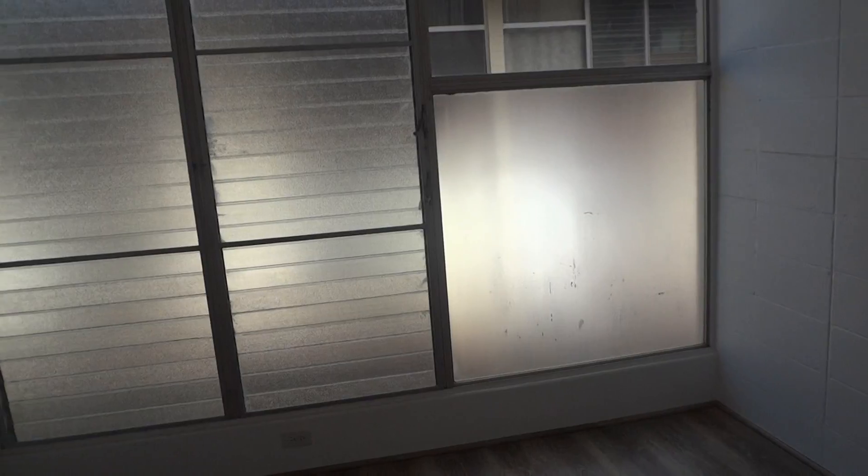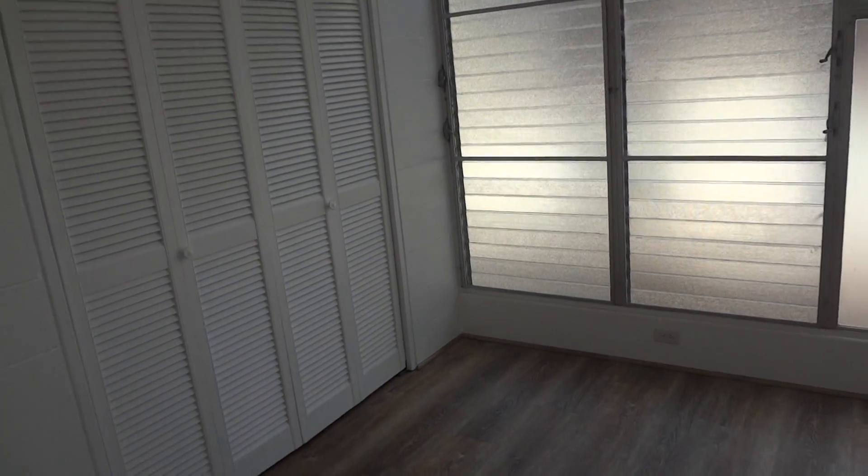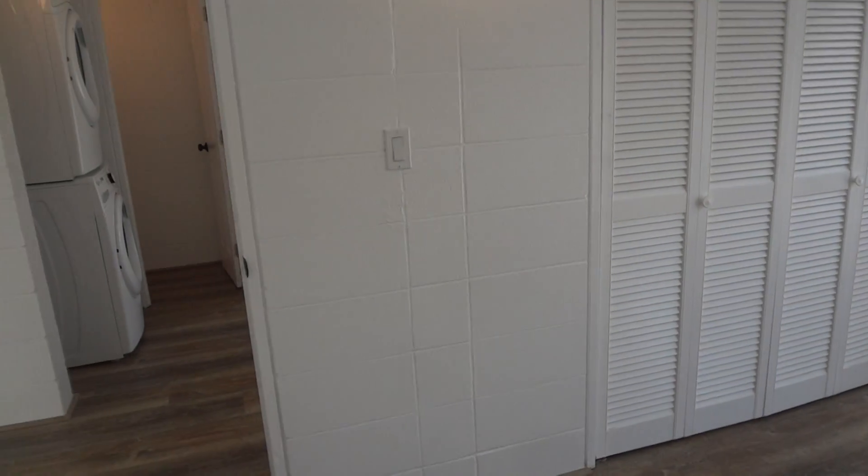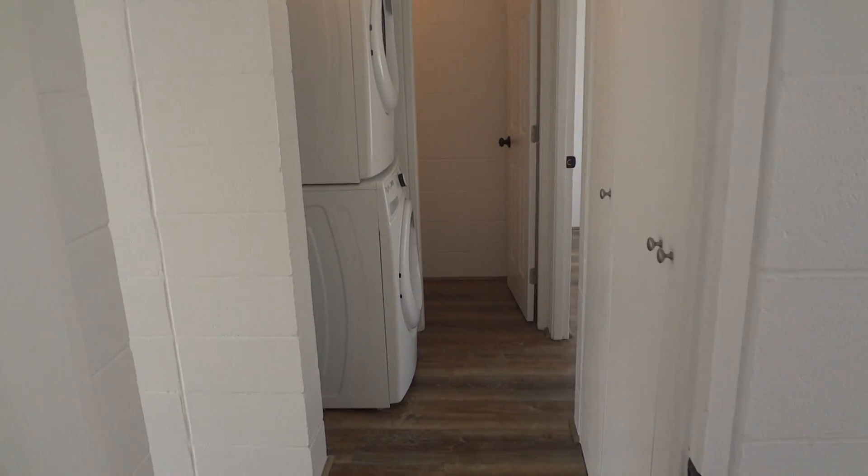The bedroom has frosted windows for privacy. Curtains will be installed and provided, and shall be made a feature of the contract and rental agreement.